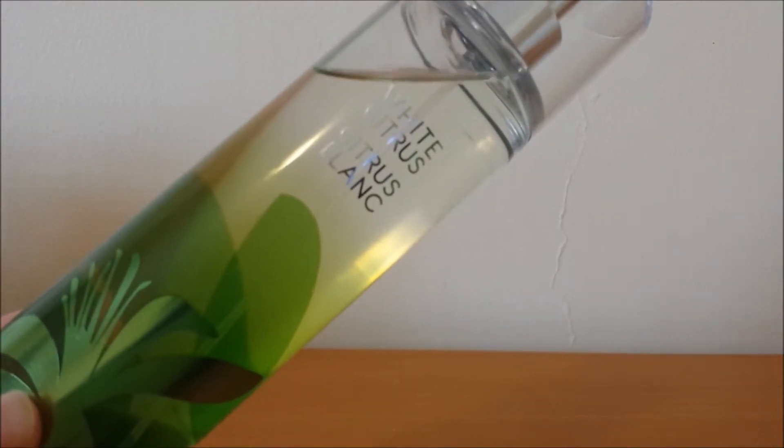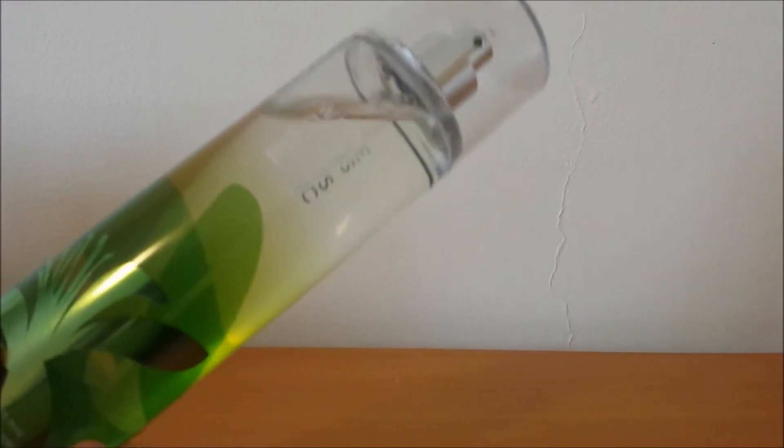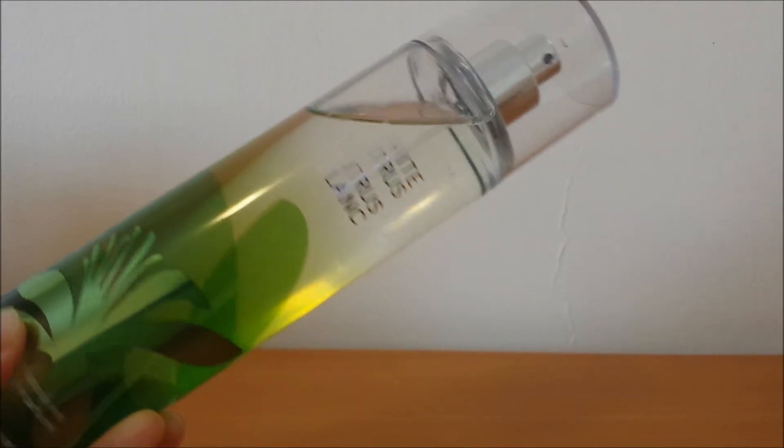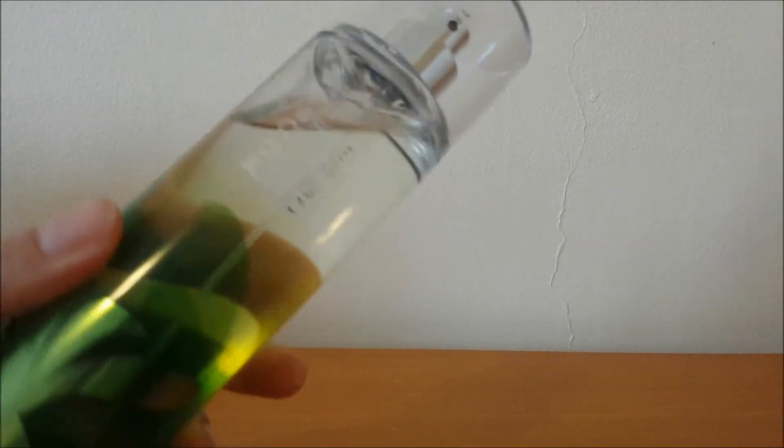I'll also link my first impressions video on the shampoo and conditioner in the description. The next item is the White Citrus from Bath & Body Works Fragrance Mist. I really like this scent because it is citrusy but has a hint of sweetness to it. It is refreshing and not too overpowering. This has been my go-to out of the four I bought. I'll try to use something different in February, but I really like this fragrance mist so far.